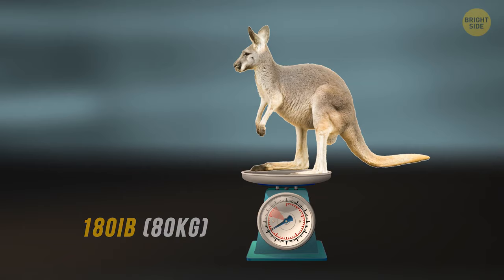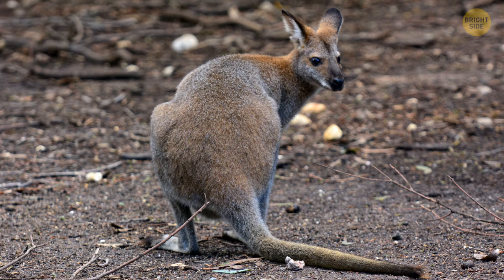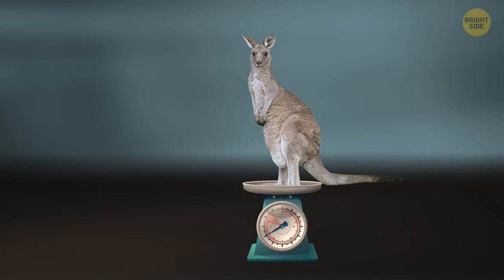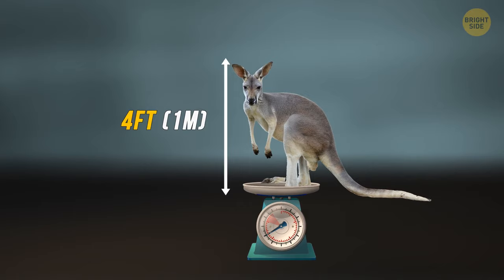The antilopene kangaroo, the smallest of the four, is located in the far northern tropical regions. Their height reaches up to four feet tall and they can weigh as much as 110 pounds. And lastly, you'll find the western grey in the southwestern and southern areas of the continent, weighing up to 120 pounds while standing up to four feet tall.